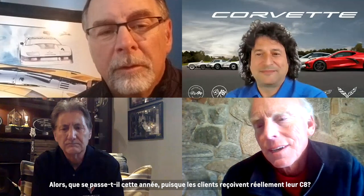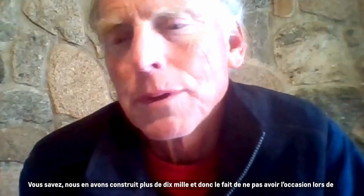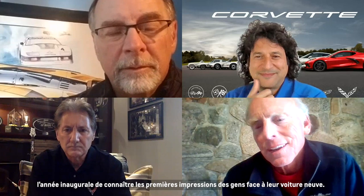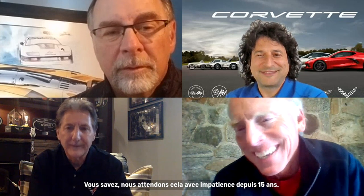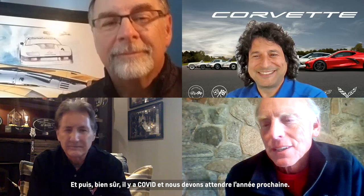Especially this year, since customers are actually getting their C8s — we've built over 10,000 of them. We're missing the opportunity in the inaugural year to get people's first impressions fresh with their new car. We've been looking forward to that for 15 years, and then of course COVID hit and we'll have to wait until next year.